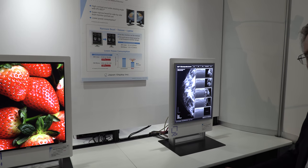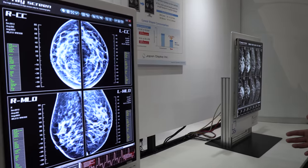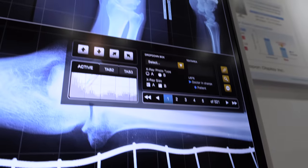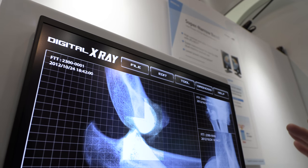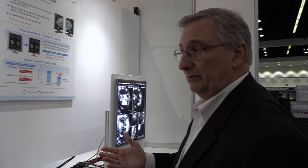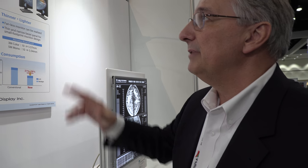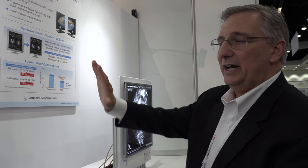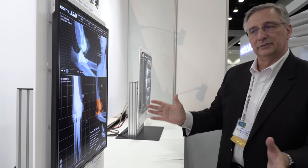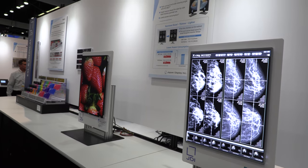These monitors are for the high-end medical and radiology market. We've introduced low temperature polysilicon technology into these. LTPS gives us the potential for high-density displays and narrower borders — which doctors and radiologists had hoped for when putting these side by side — as well as lower power, which is good for the heat generated by large-size displays. IPS Neo gives us very wide viewing angles and color uniformity all around. As you move left and right, you don't really see any image shift or color shift.